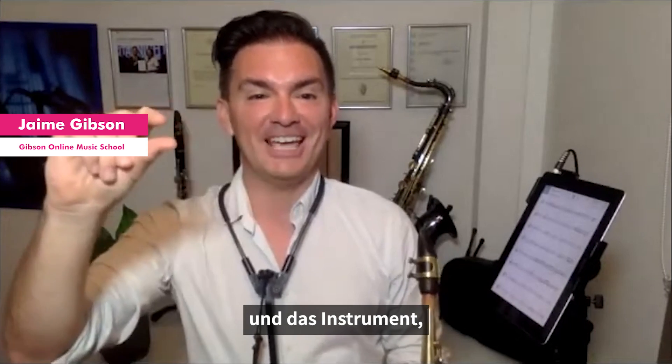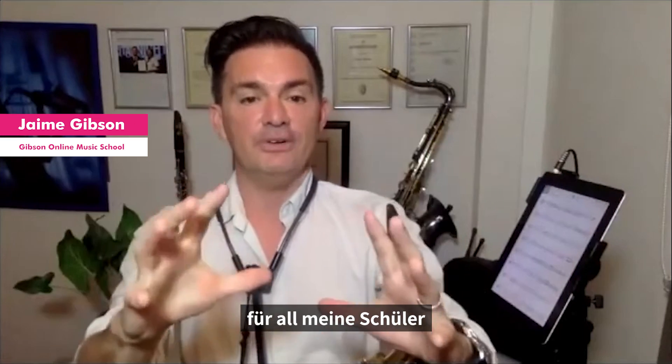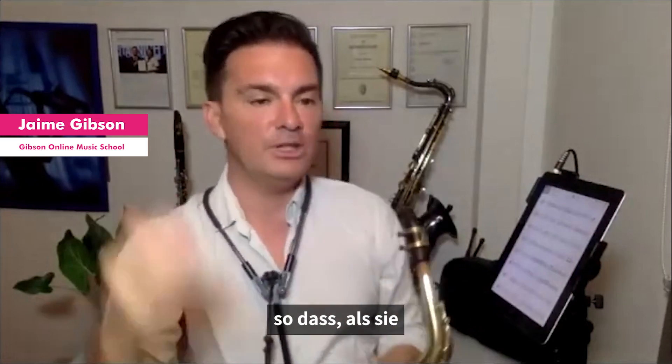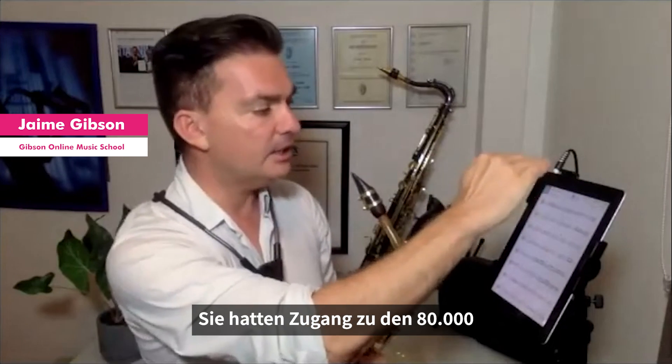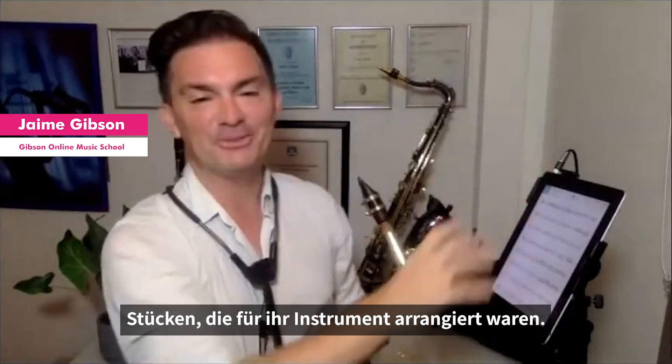Really, I just had to send through the email addresses and the instrument type, because Tom Play set up the interface for all my students. So when they downloaded the app and logged in right away, they're seeing the 14,000 songs arranged for their instrument.